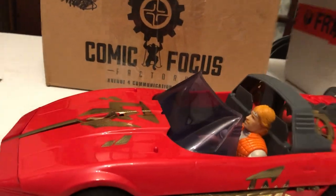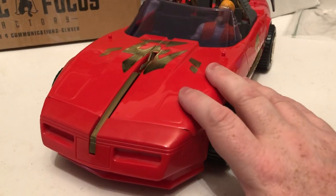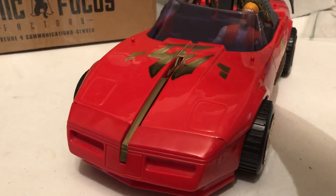Retro John here with Comageddon, and I have to show this off. Some of you may or may not know this is the Chuck Norris Karate Commandos Corvette.